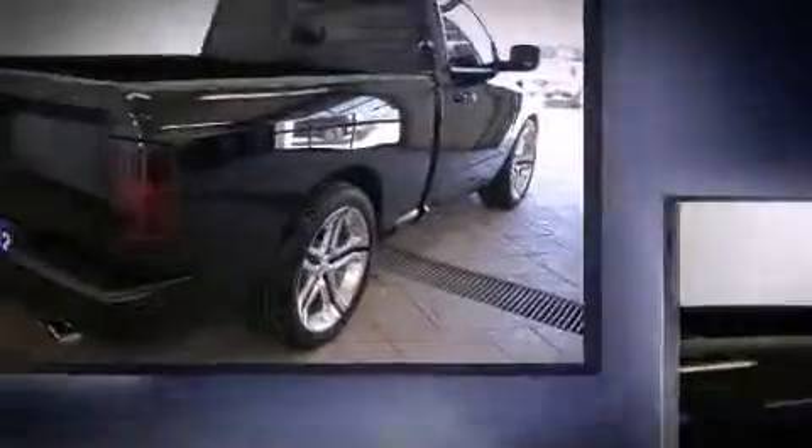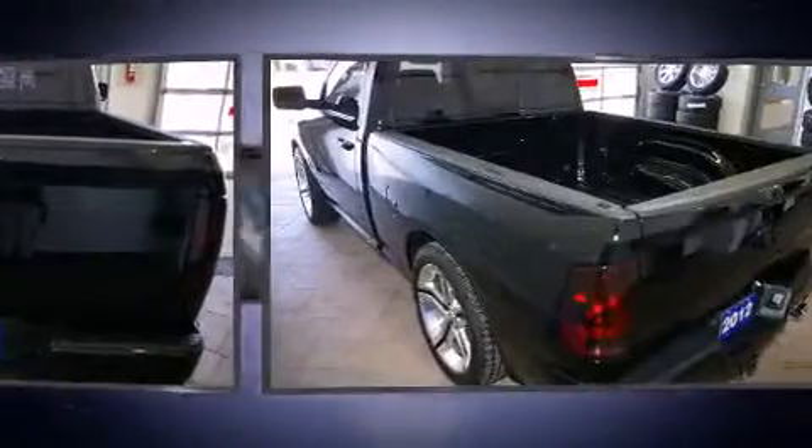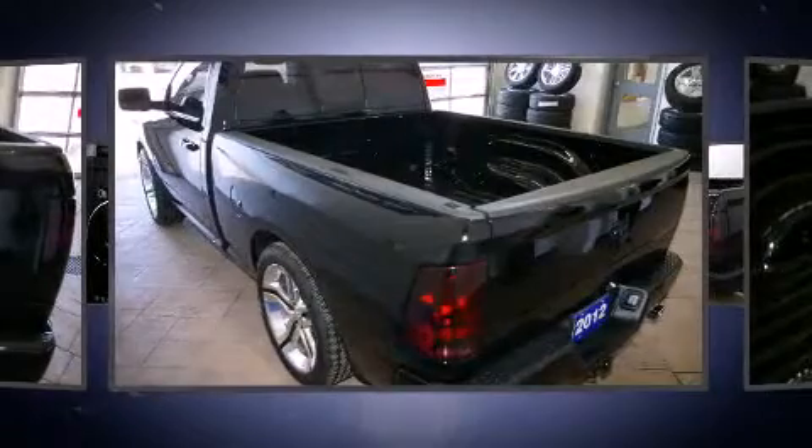Top features include front fog lights, variably intermittent wipers, a built-in garage door transmitter, an automatic dimming rear-view mirror, an outside temperature display, power door mirrors and heated door mirrors, and leather upholstery.